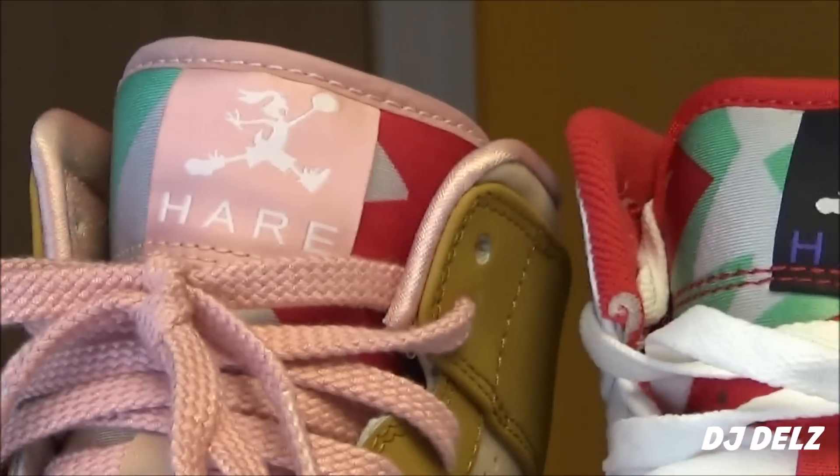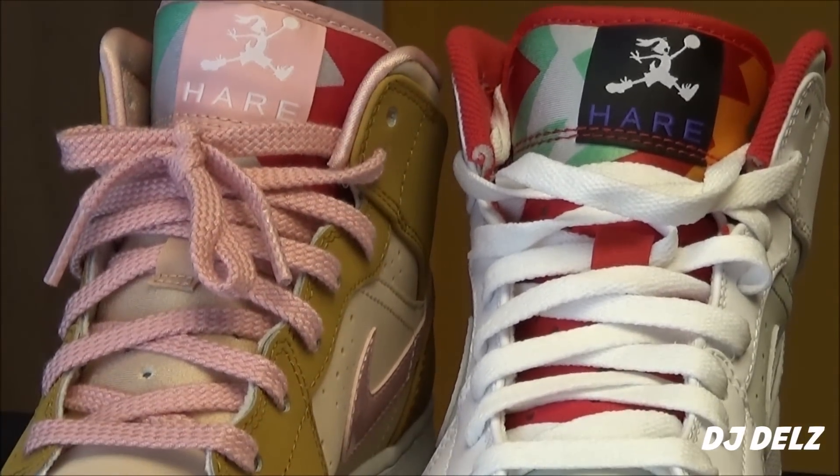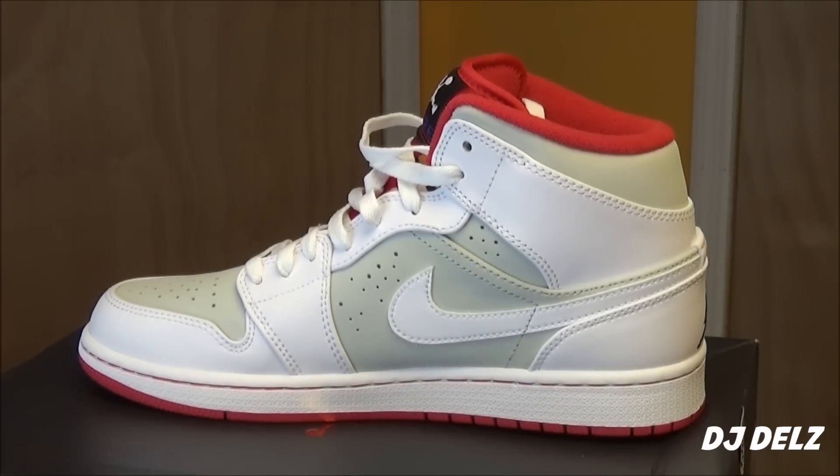There's a quick comparison of both of them — the Lolas and the Bugs Bunnies. Quick look at the medial side. As far as the fit, go true to size on these — definitely go true to size.